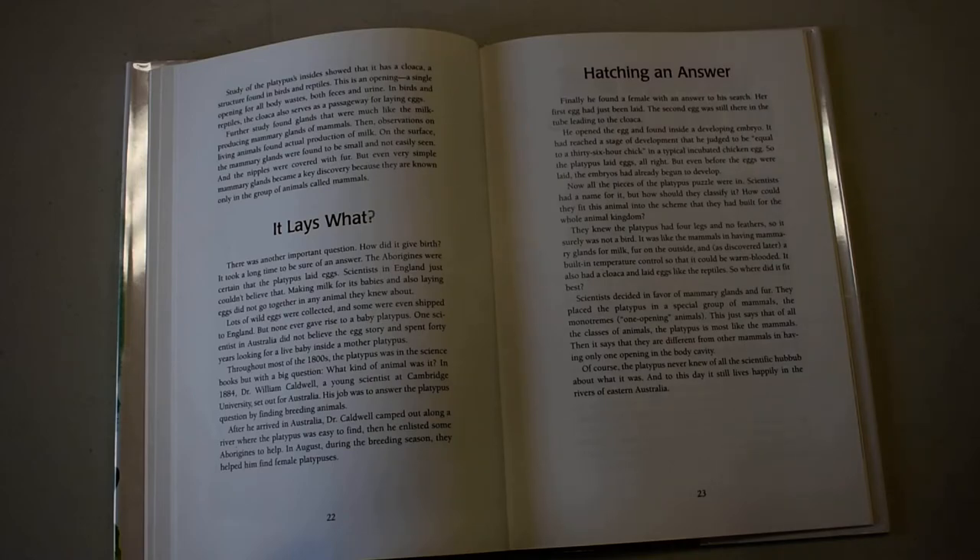On the surface, the mammary glands were found to be small and not easily seen, and the nipples were covered with fur. But even very simple mammary glands became a key discovery because they are known only in the group of animals called mammals.